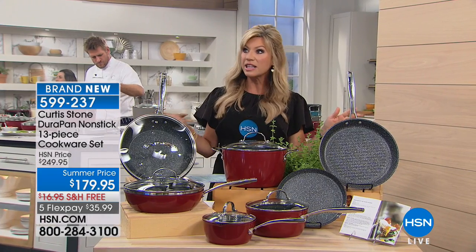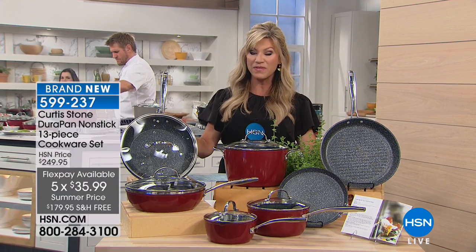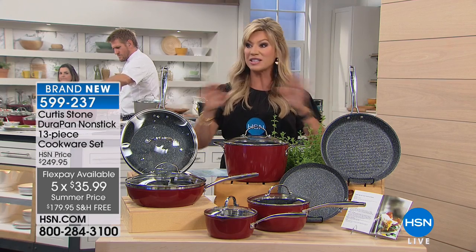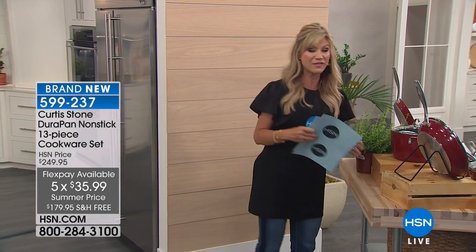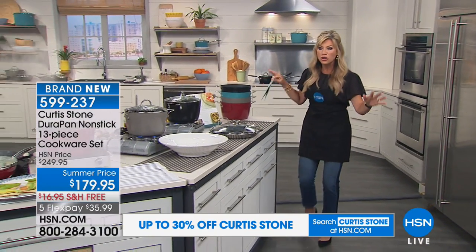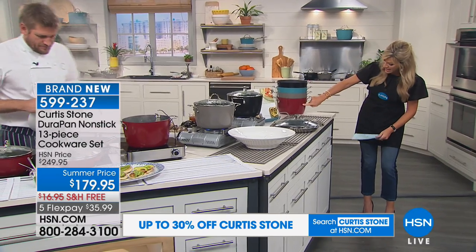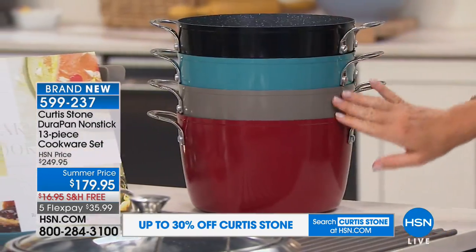You get all 13 pieces today — look at this price at $35.99. This is the biggest and best value set we've ever offered. We've done nine, we've done 11, we've never done 13. This is a very limited quantity that we've got available, so if you are interested in ordering this — Chef, I've never seen you put together such a huge offer before.